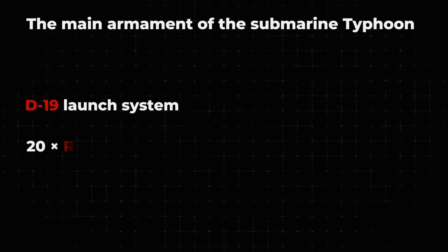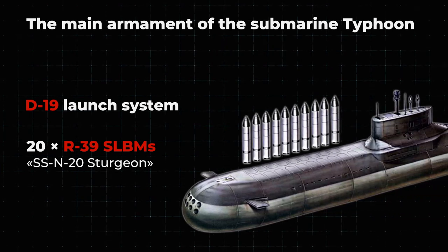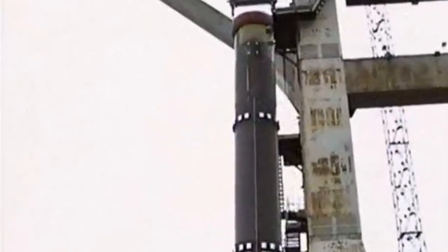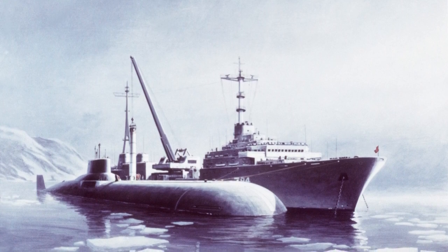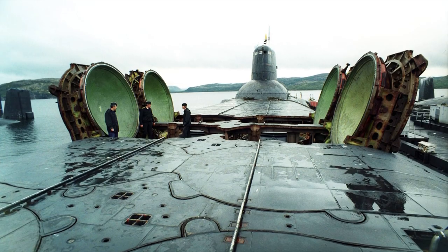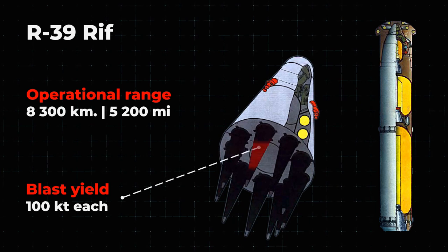The main armament of the Typhoon submarine is the D-19 missile system, which includes 20 three-stage R-39 solid-fuel ballistic missiles. Each missile is 16 meters long and has a launch mass of 90 tons along with the launch container. These missiles are the largest in size and weight among all submarine-based missiles used in the world.